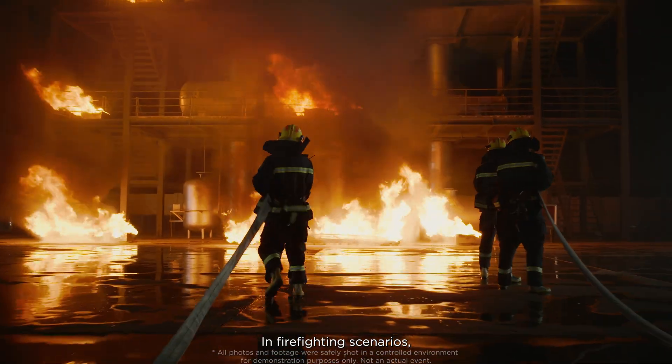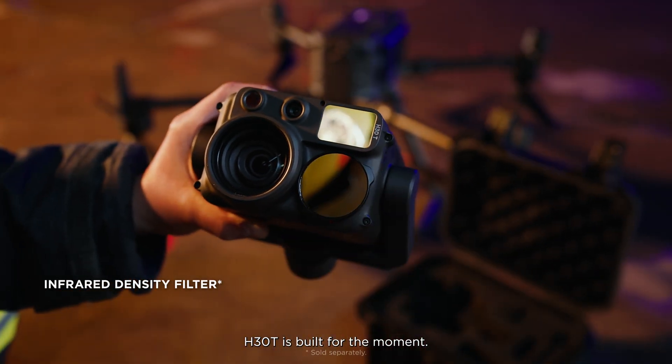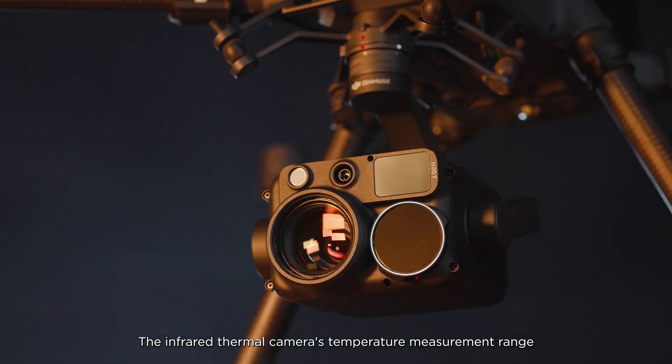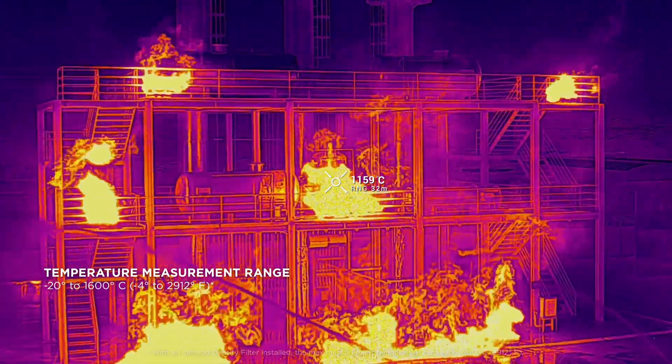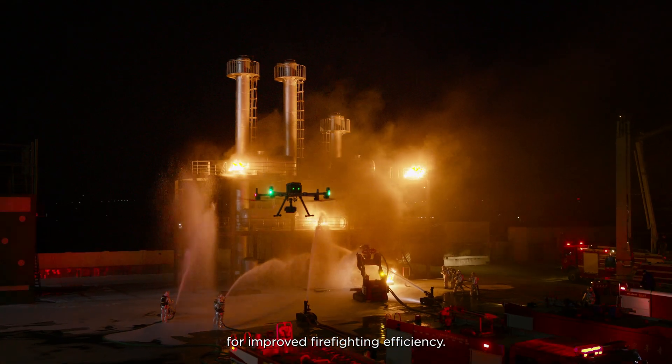In firefighting scenarios, when every second counts, the H30T is built for the moment. The infrared thermal camera's temperature measurement range features a three times increase, reaching up to 1,600 degrees Celsius. Hotspots can be quickly identified for improved firefighting efficiency.